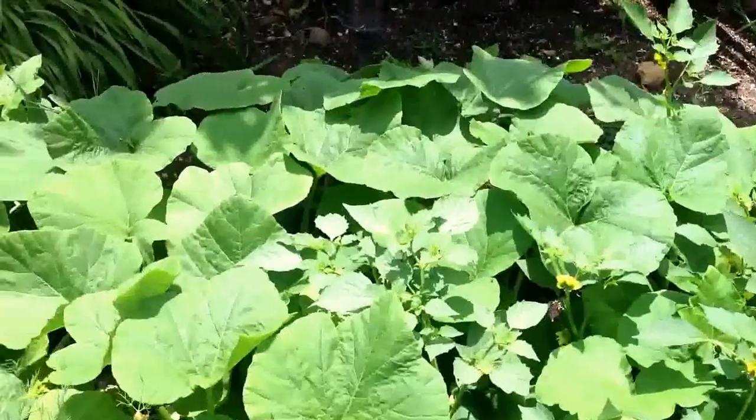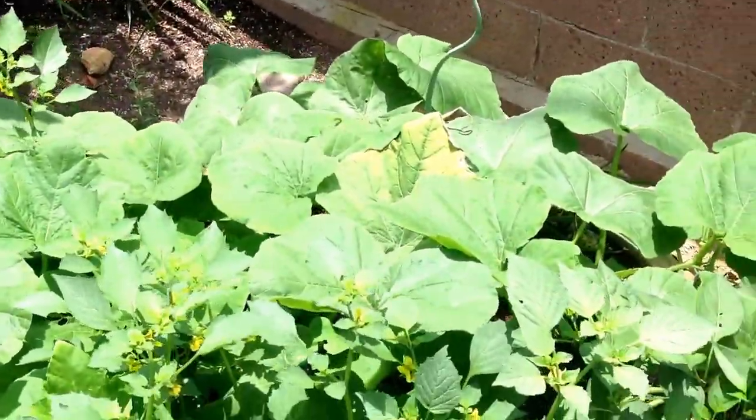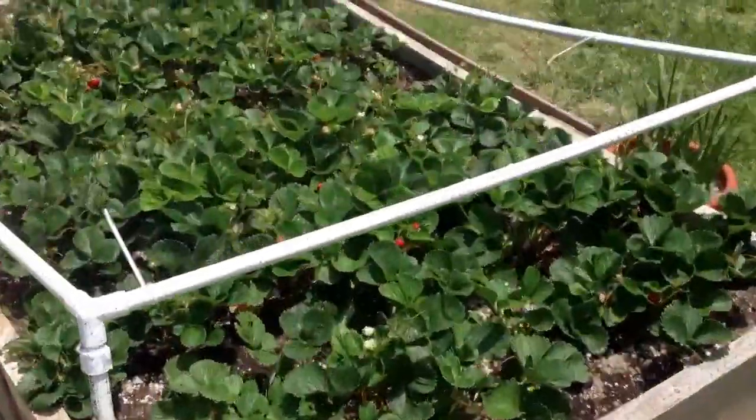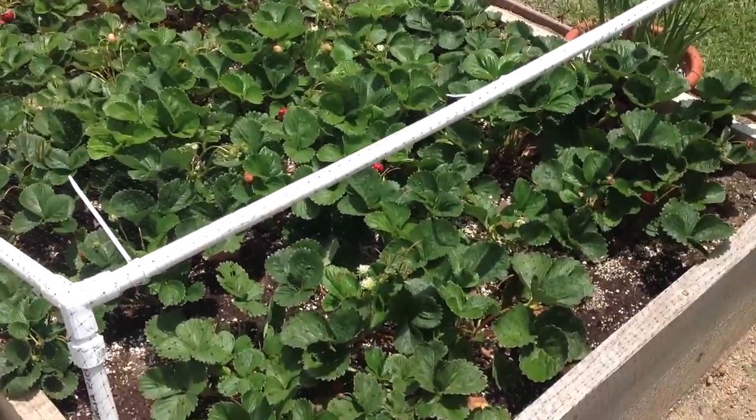Going over here we have another tomatillo. And then slowly taking over the entire garden is going to be our butternut squash crop, which tends to do pretty well here. And then we have a little dill. And then we have a whole bed of strawberries, which has been producing regularly.